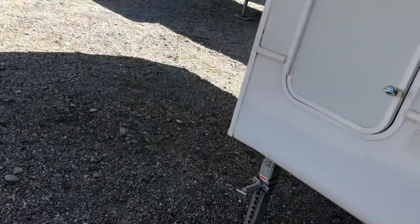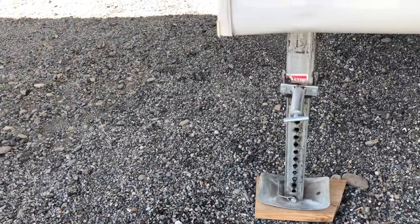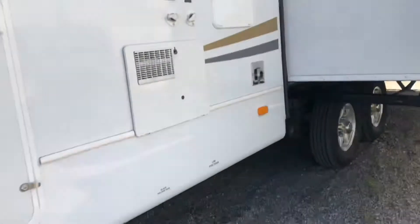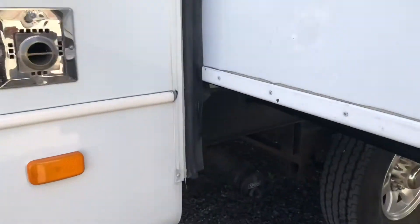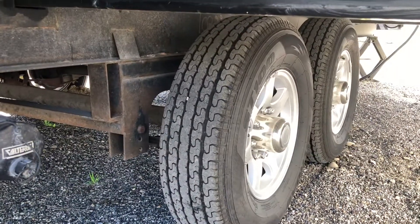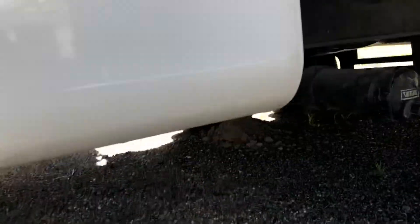This is a true Four Seasons camper, so this is going to be all heated. Your underbelly is closed. Underneath is fully covered with an insulated underbelly — Four Seasons.